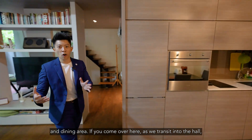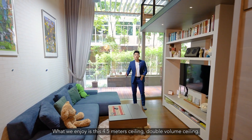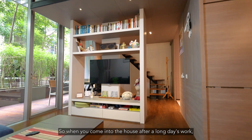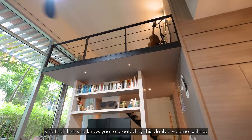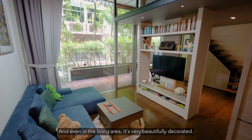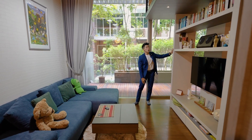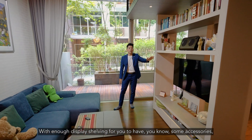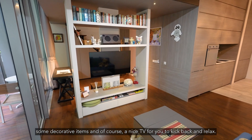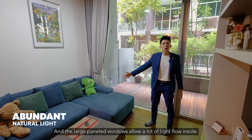As we transit into the hall, you see this very beautiful and large living area. What we enjoy is this 4.5-meter ceiling — a double volume ceiling. When you come into the house after a long day's work, you are greeted by this double volume ceiling, so you don't feel claustrophobic at all. The living area is very beautifully decorated with an L-shaped sofa, TV feature wall, console, and display shelving for accessories and decorative items. The living room is large and comfortable, and the large panel windows allow a lot of light flow inside.